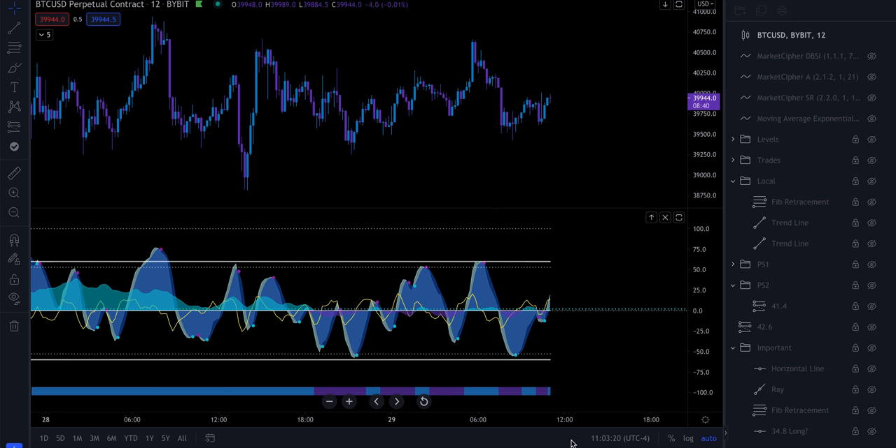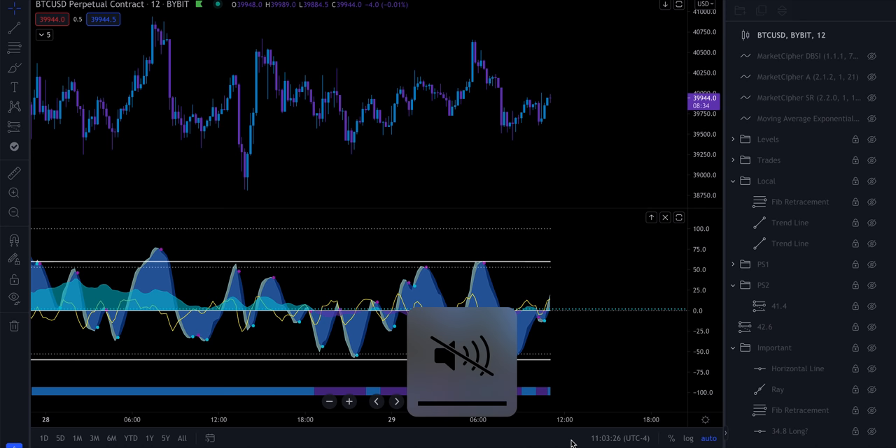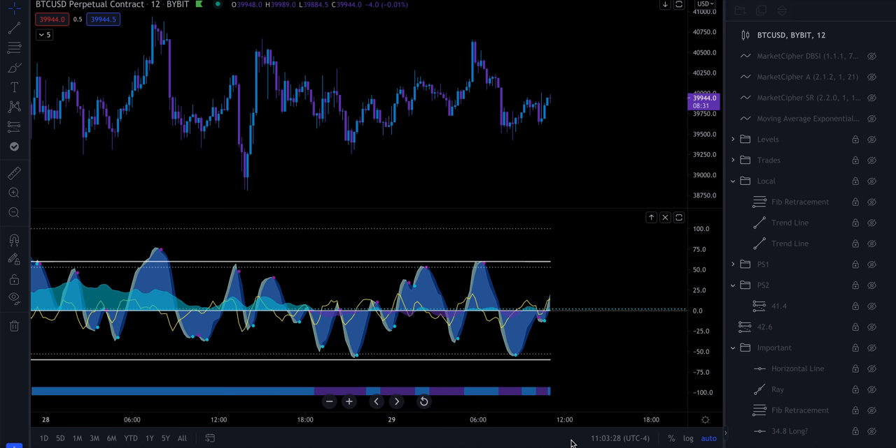Alright y'all, I want to talk about the scalping strategy that I've been using with very much success using Market Cipher. I want to show you guys exactly how I am able to take these scalp trades, because a lot of people who watch my videos and live streams ask me: Jay, how are you able to take these trades and be profitable?